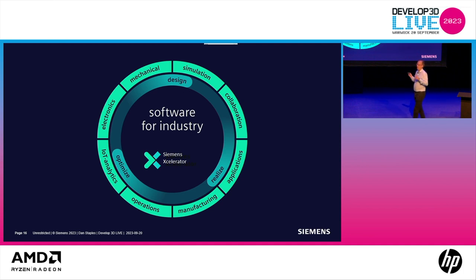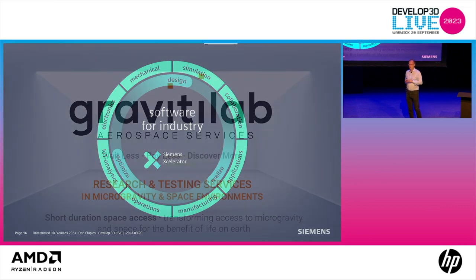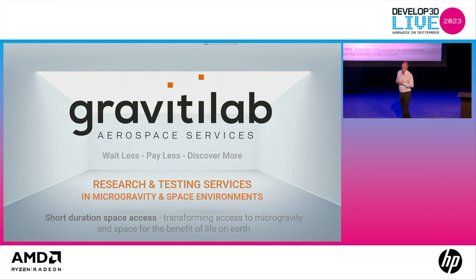All of this is enabled by Siemens Accelerator — not just mechanical design, but electronics, IoT, operations, manufacturing, and so on. Rather than me talking all day about it, I think it's better to hear from folks who are actually using the software. I'd like to introduce George Morris from Gravity Lab, who will take us through how they're using the Siemens Accelerator portfolio and what it brings to them.